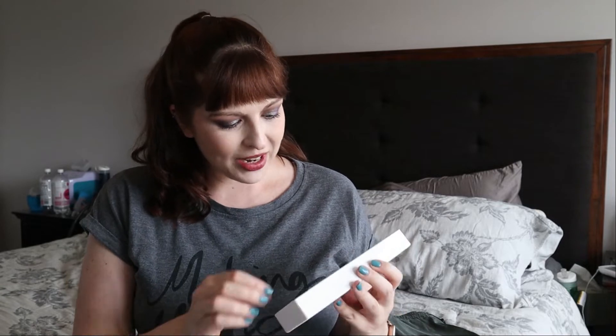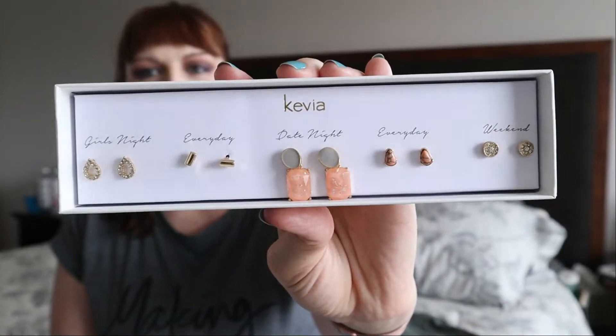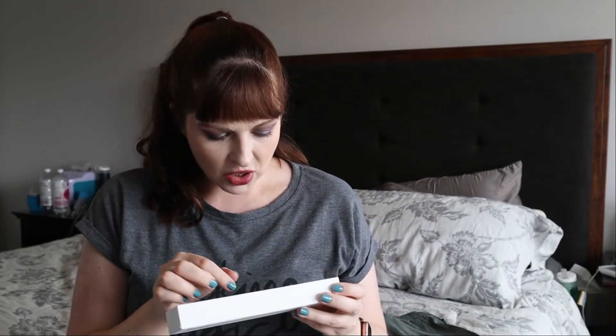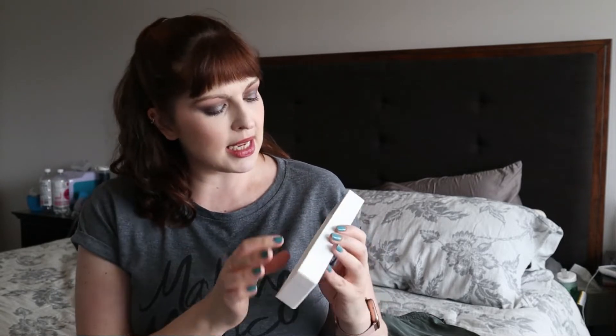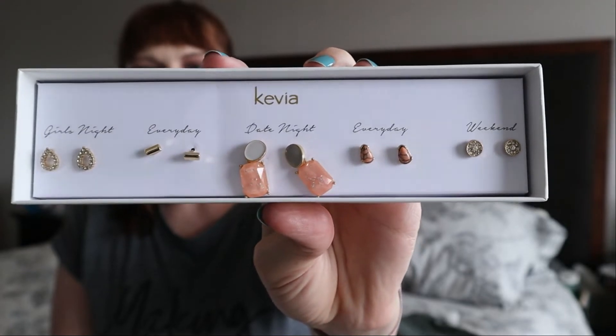And then we have this right here — these are earrings. I don't typically gravitate towards gold, but these are kind of fun. I love that they are small and dainty, because on a normal day-to-day I tend to wear smaller, daintier pieces when I wear anything at all. Also the girls are less likely to try to rip these out of my ears. I'm very interested to see how much these are — I actually really kind of like them.